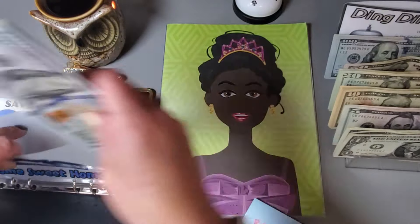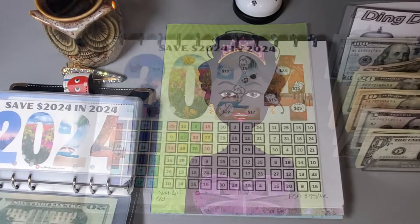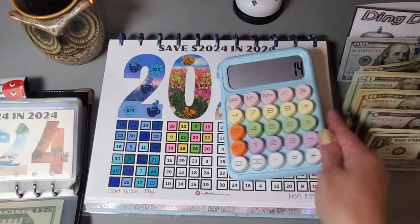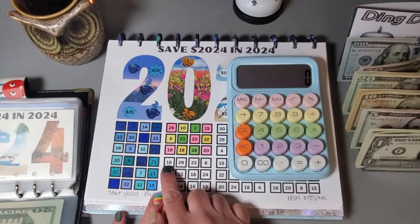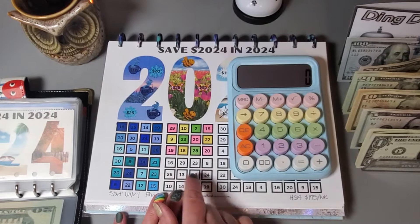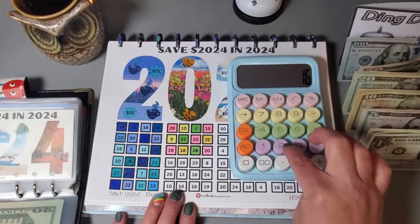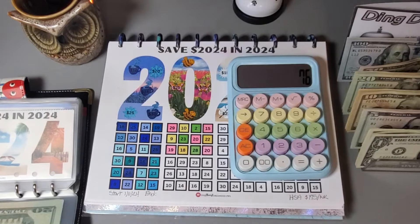We are coming along nicely in this challenge. Next we have our 2024 challenge from the Almost Organized Owl. Let's get out baby blue — that is what I decided to name this calculator. I think I am just going to go with one row, so 16 plus 29 plus 23 plus 8 is $76.